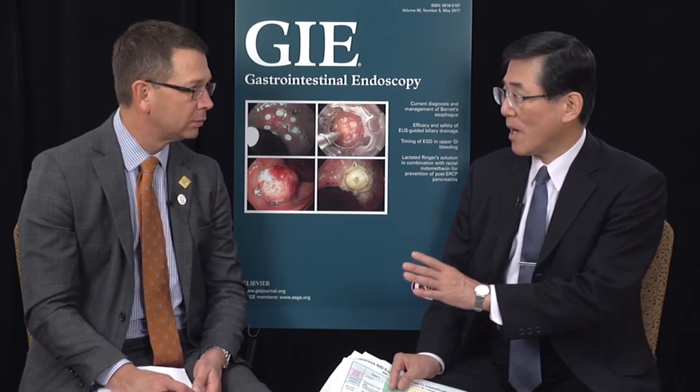We also have to consider the size. The limitation of EMR is about 2 cm due to the size of the snare. For lesions less than 2 cm, we can resect en bloc for most lesions. However, for large lesions larger than 2 cm, if the lesion is cancer, we have to resect en bloc. But if it is adenoma, we can resect by piecemeal EMR. So detailed examination prior to treatment is very important.